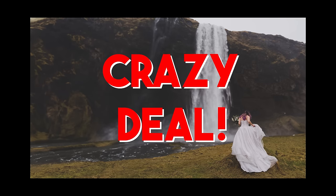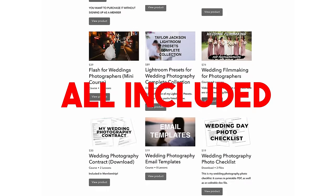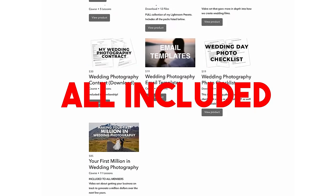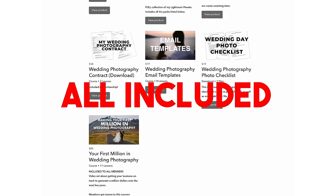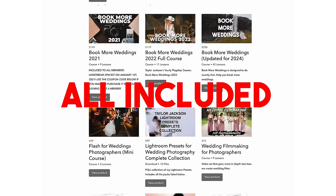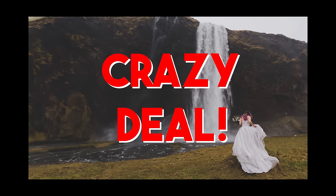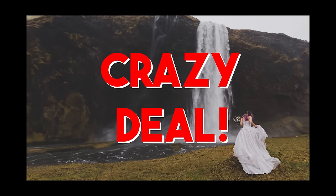Book More Weddings — crazy deal ending tomorrow, January 12th, 2024. It's at a price that will never come back because it's absolutely crazy. As always, a 100% money back guarantee — if it's not what you were expecting, send me an email and I'll send your money back. Link down below if you're interested, or you can watch more on the screen right here.